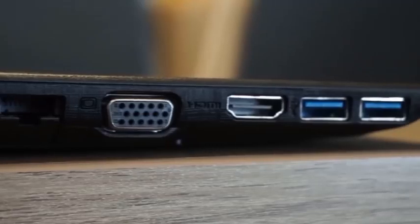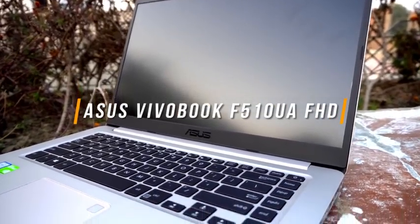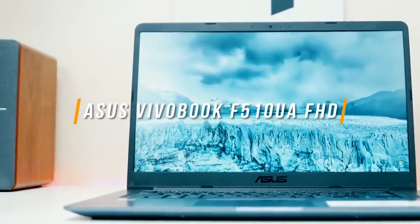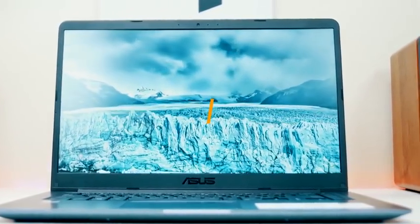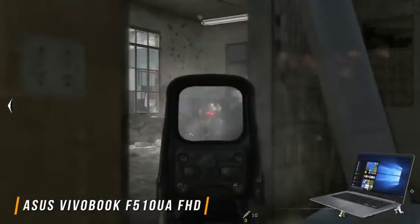With all that out of the way, let's get into the video. The top of our list features the Asus Vivobook F510UA FHD Laptop. The Asus Vivobook is your one-step solution to budget gaming, costing just under $510. This sleek-looking laptop packs a punch powerful enough to handle any AAA gaming title.